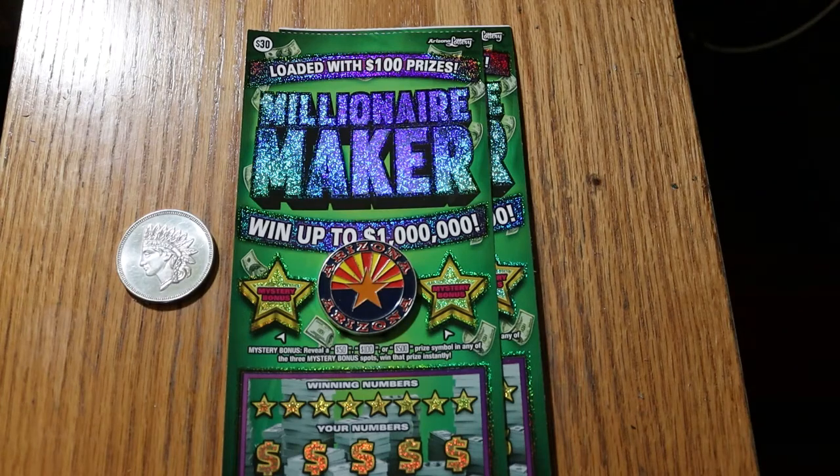What's up, YouTube? AZ Scratchers here with another little scratch-in session. Today we're going to be doing two of the $30 Millionaire Makers. I don't do this one nearly as much as I do the Ultimate Millions, because the Ultimate Millions has done very well for me.